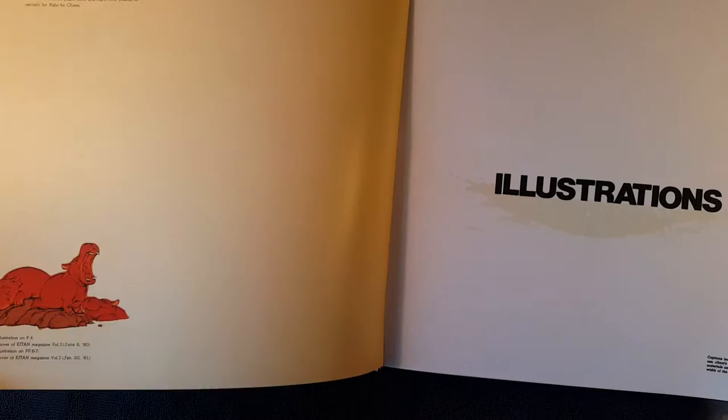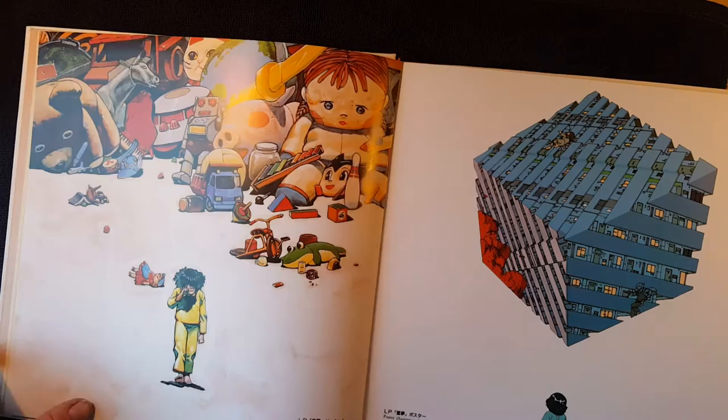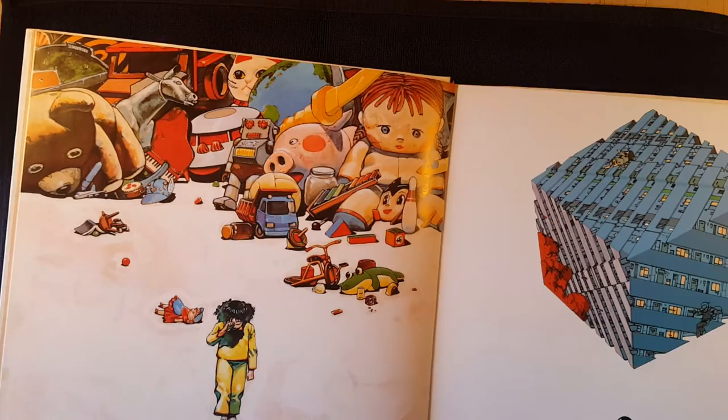There's no downside really to Otomo's stuff. It's just beautiful, beautiful work. He's so creative — he's got that Moebius kind of vibe to his stuff.